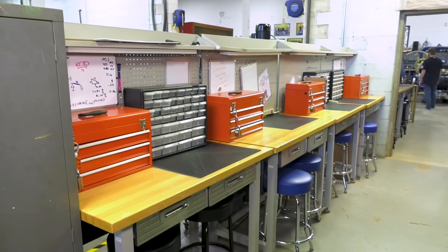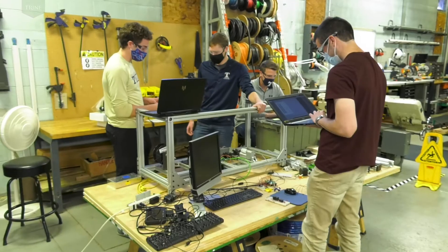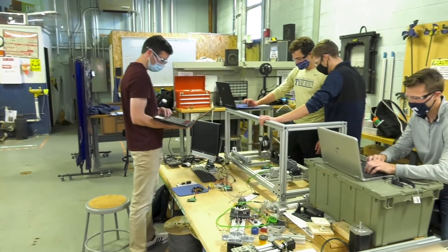Workbenches and tools are provided for student groups. This space is staffed with either a student monitor, technician, or faculty member. However, students may work in independent groups after undergoing safety training.